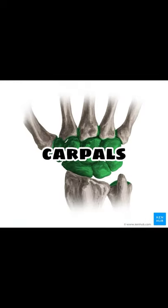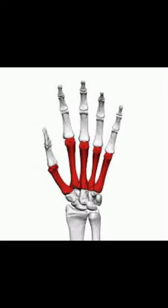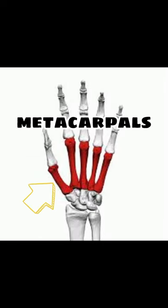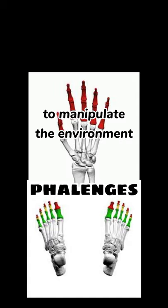Carpals allow the wrist to move and rotate vertically. Then the metacarpals form a transverse arc that allows the fingertips and thumb to be brought together for manipulation. And then the phalanges from both hands and feet — phalanges in the hands help us manipulate our environment, while the phalanges in our feet help us balance, walk, and run.